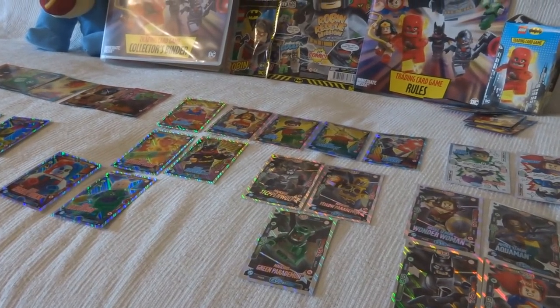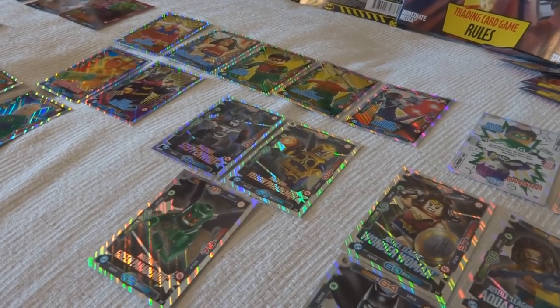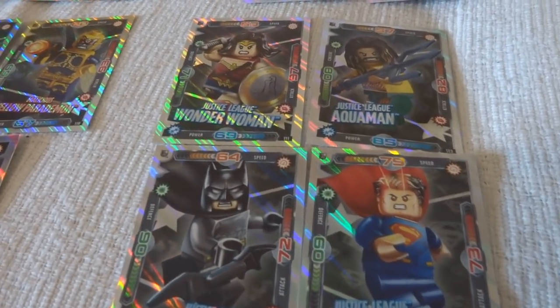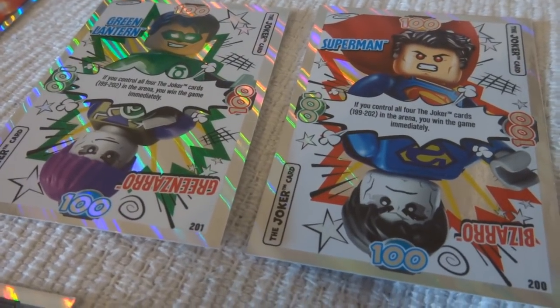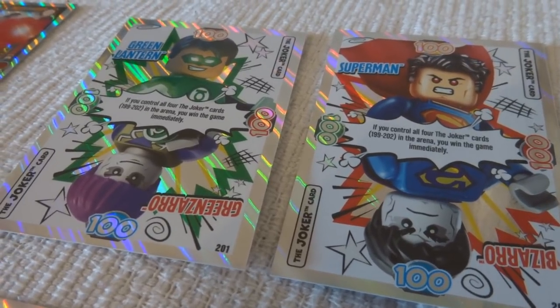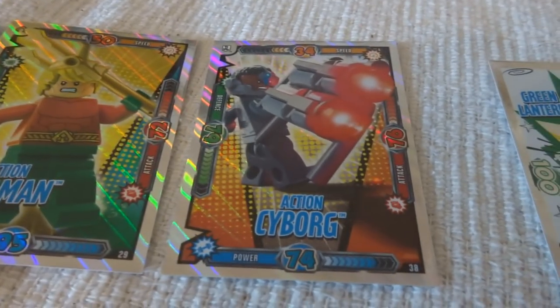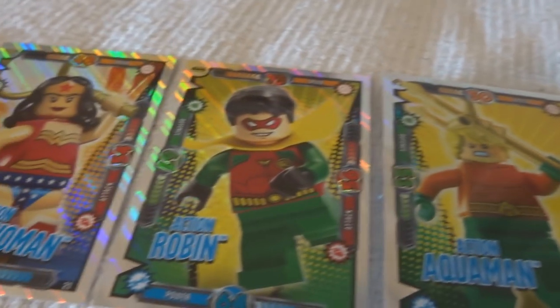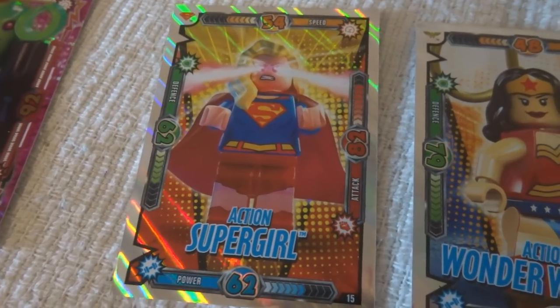So let's have a little recap of what I've got — I've tried to put these at an angle where you can see the rainbow effect, and it's incredibly difficult to get on camera. Four Justice League cards: Wonder Woman, Aquaman with a beard, Batman, and Superman. Then two Joker cards, which I'm very pleased about because I think those are the sort of slightly rare game-ending cards. Green Lantern and Green Lantern and Zaro. And Superman and Bizarro. Then I've got six action cards: Cyborg, slightly better shaven Aquaman, Robin, Wonder Woman, and Supergirl. I love that — it's a great card, love that design.